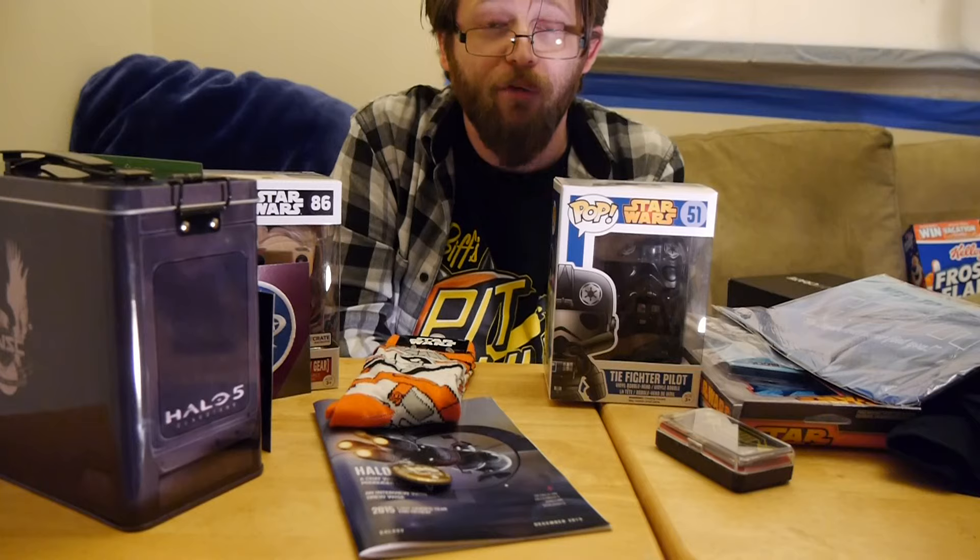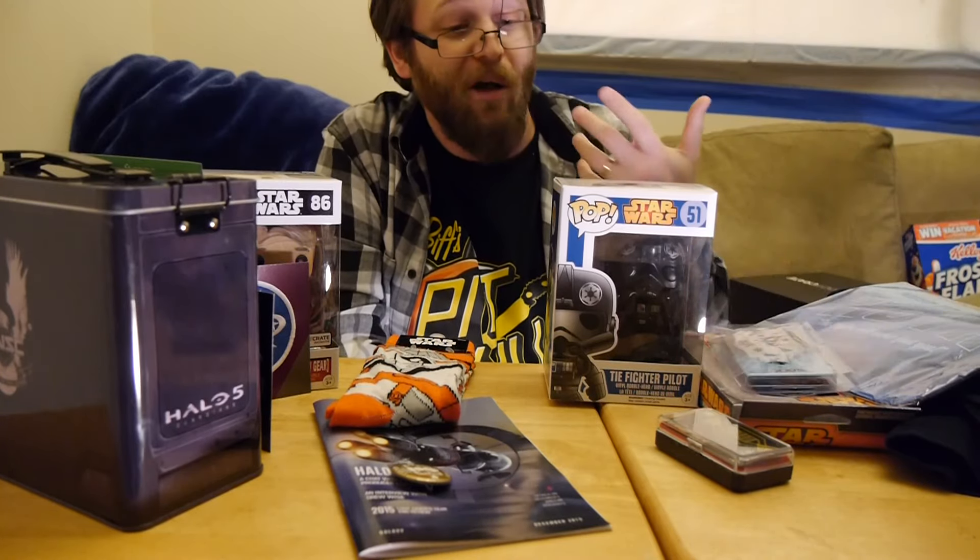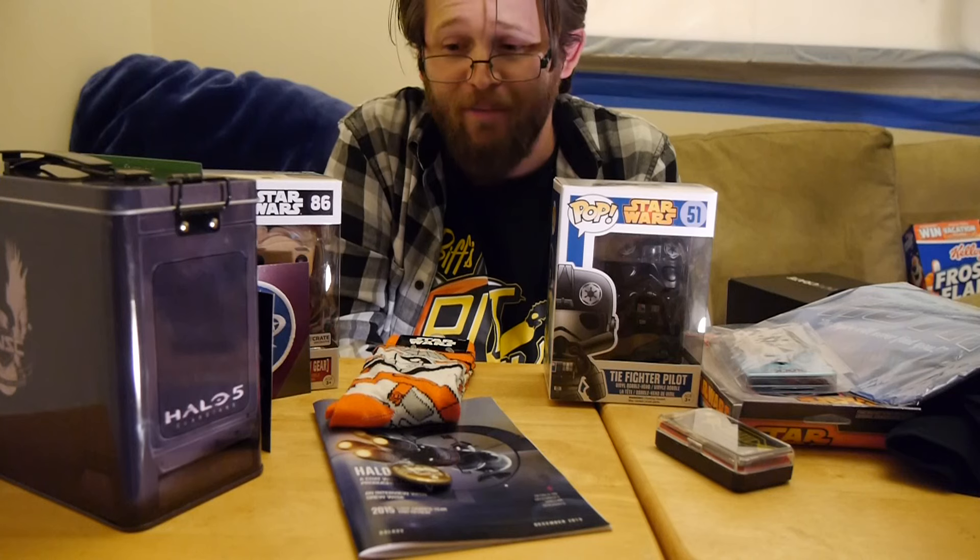Ironically, if you wanted the better Star Wars box, I would still have to go with the Loot Crate. The exclusive pop and the socks blow away everything that NerdBlock offered. You could probably find all of NerdBlock's stuff for sale cheaper than buying the NerdBlock itself. Not every single month is close or even debatable — this one's a pretty easy slam dunk decision.